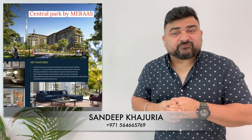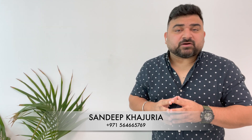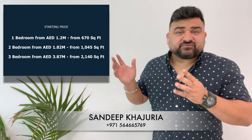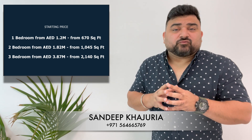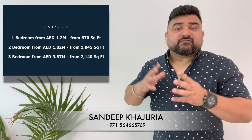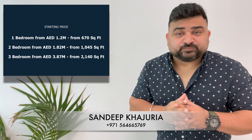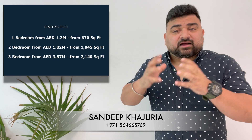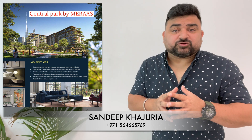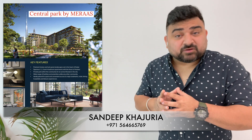Miraz is giving an opportunity to choose from one, two, and three bedroom apartments. I've displayed the actual dimensions on screen. There are different layouts available — contact me and I'll send you all the floor plans so you can choose what's suitable for you or your family. The project overlooks a big central park with a lot of greenery, which is why it's named Central Park.